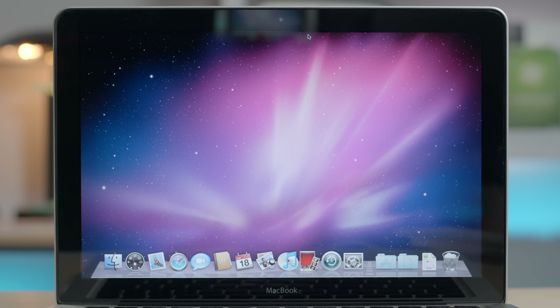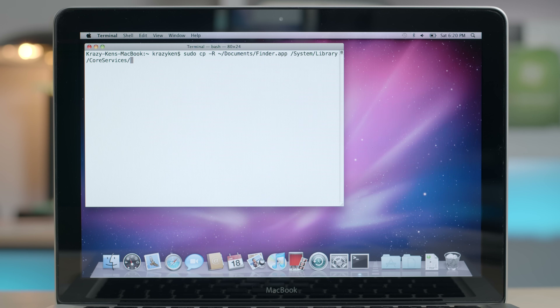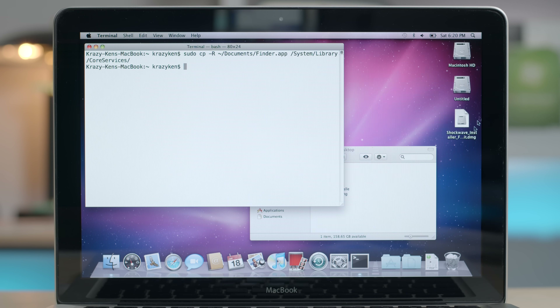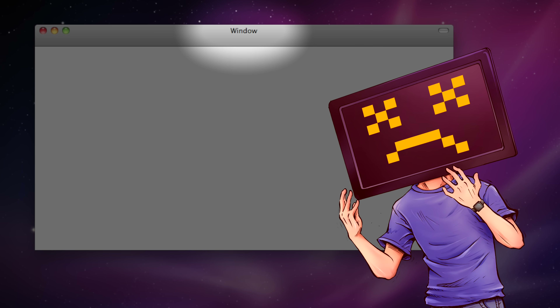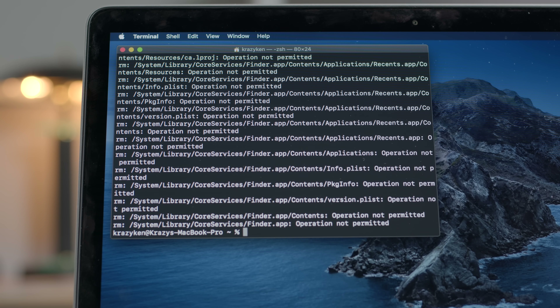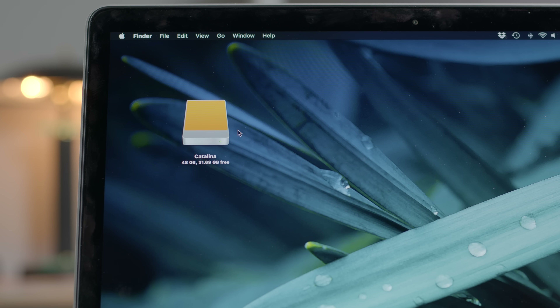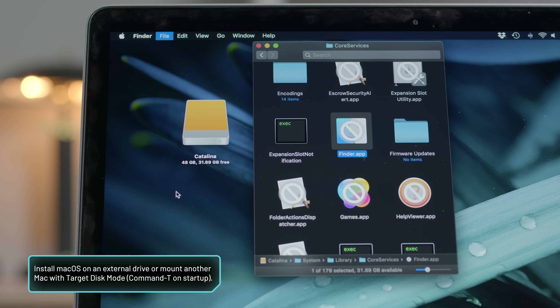But that doesn't mean we can't use the system — you can actually still launch other applications. And if we restore the backup Finder.app, you'll see we can launch it again, though sometimes stuff might break for a bit, so maybe relaunch it twice. Now in newer versions of macOS, stuff is a little more protected. In Catalina, it's harder to do this even with the terminal, but my personal workaround is to simply mount the Catalina volume into another system and delete the Finder that way.